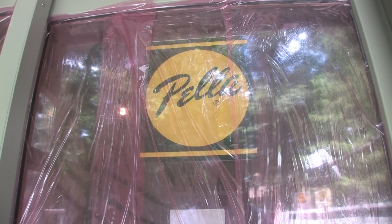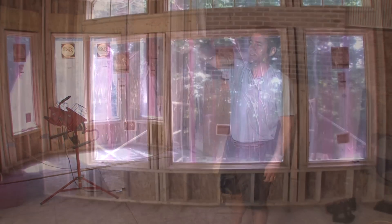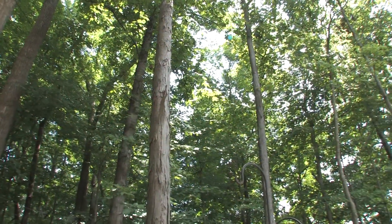We've used Pella doors and Pella windows on the home. We've got a very large, expansive window system here on the back of the house taking advantage of all the tree line and the views.